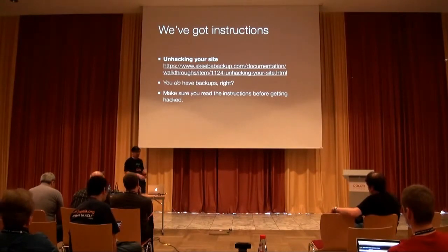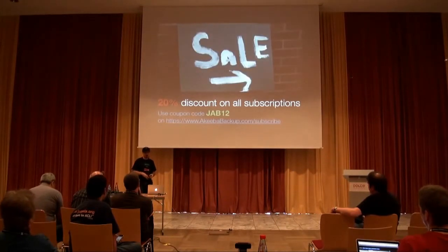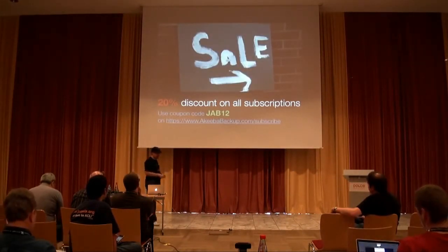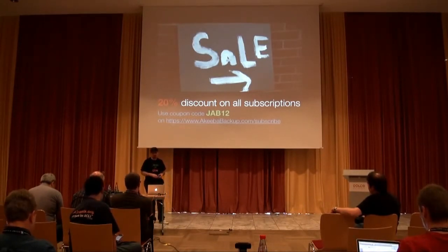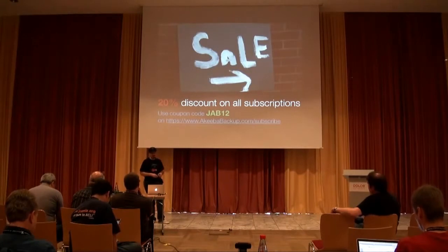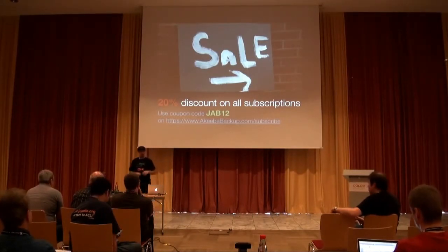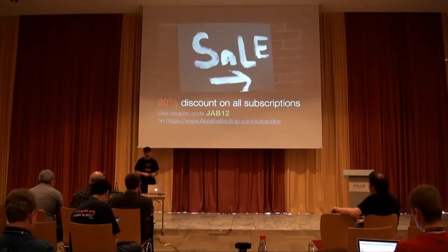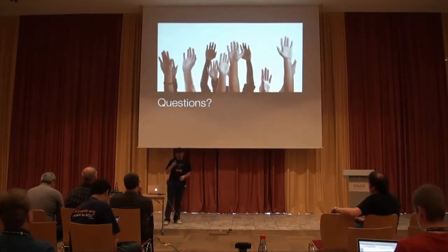If you or your clients don't have a subscription to my software and really want one, until the end of next month there's a coupon code JAB12 which will give a 20% discount. You can buy one subscription and install my software on all the sites you are going to build.